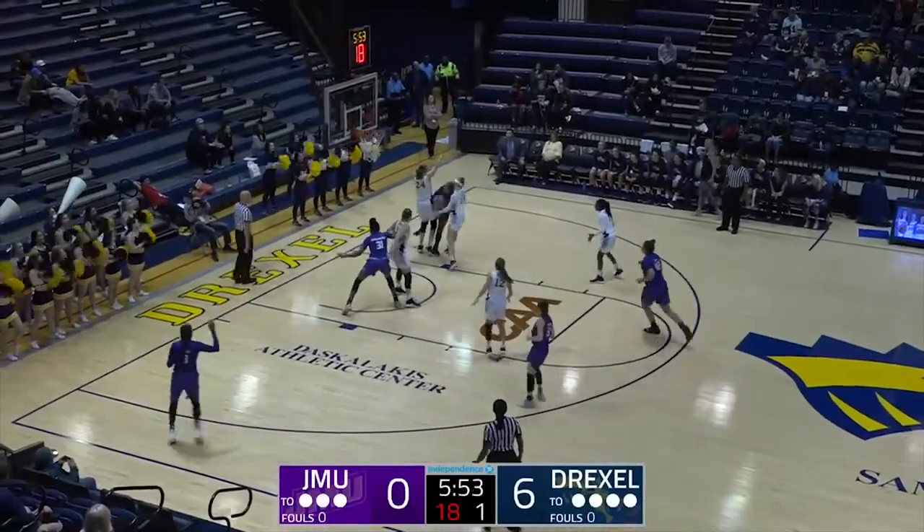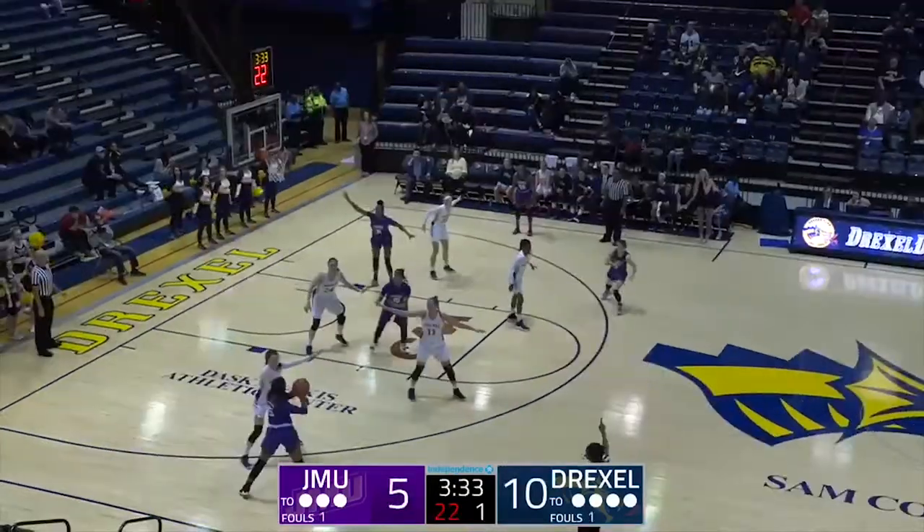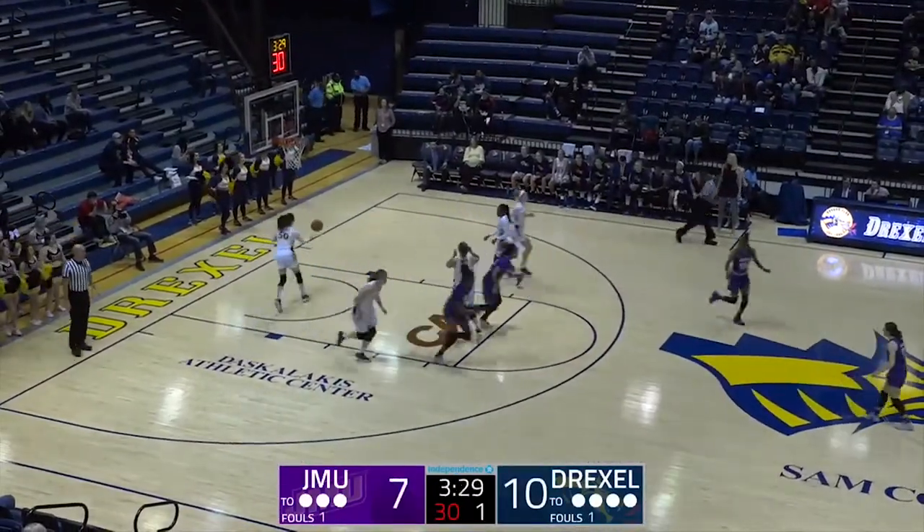Causing some issues for the Dukes. Barrier tries to get in, throws it up off the glass and good. Reynolds the point guard on a mismatch. That's a really nice pass from JMU.